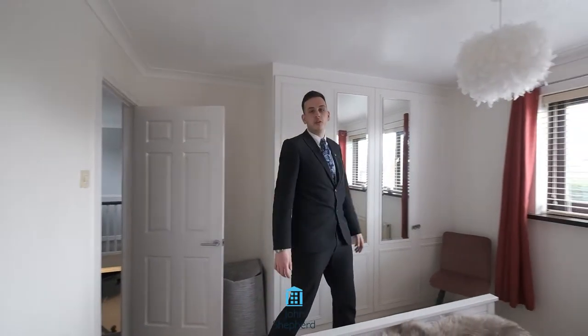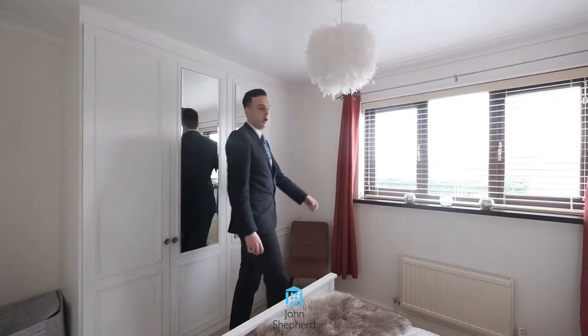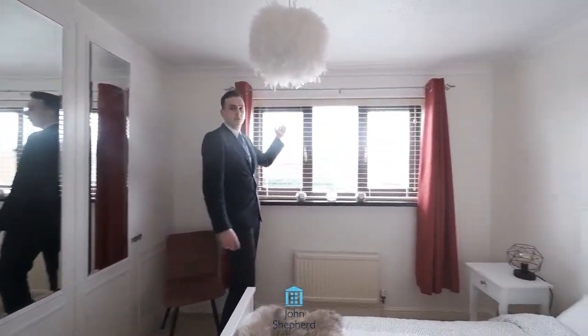Upstairs benefits from four double bedrooms, two bathrooms, and this gorgeous view overlooking Windley Manor Golf Course in the distance.